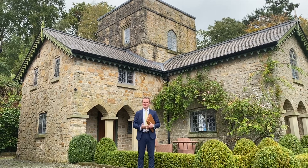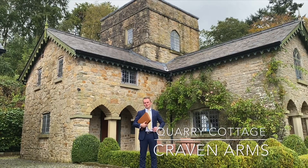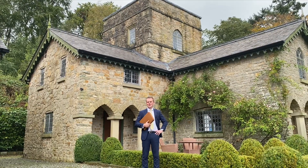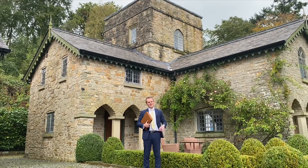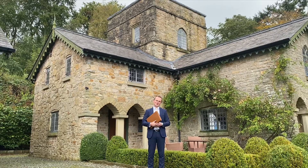I'm Chris from the Ludlow office and today I'm presenting to you Quarry Cottage, which is a lovely four-bedroom detached stone cottage set in the Shropshire Hills, an area of outstanding natural beauty. It's been partly renovated, the tower has been rebuilt and it has been extended and really brought back to life from the ruin that it was.